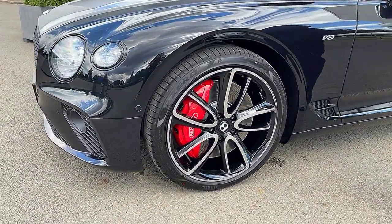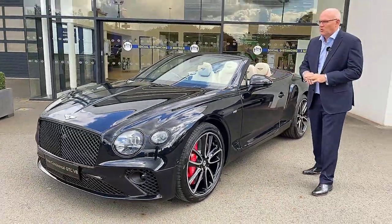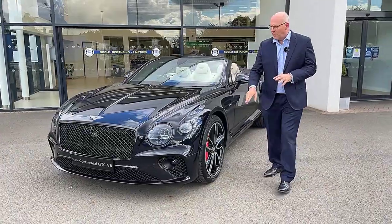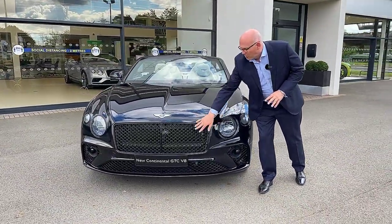We've got red brake calipers, and also black line specification which means the car's de-chromed, as you can see around the front here, the detailing around here, and the black grills.